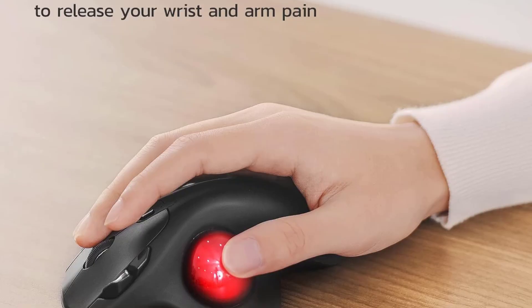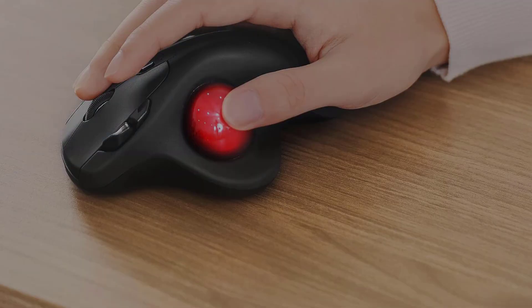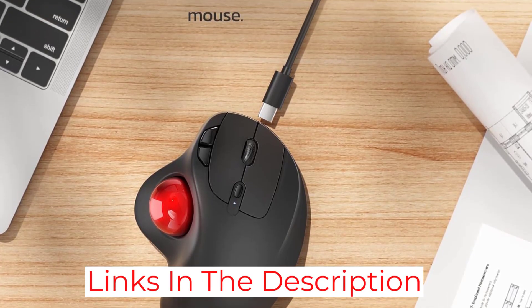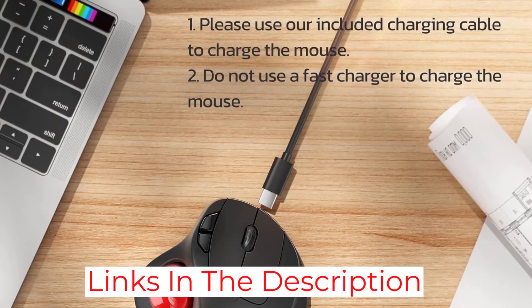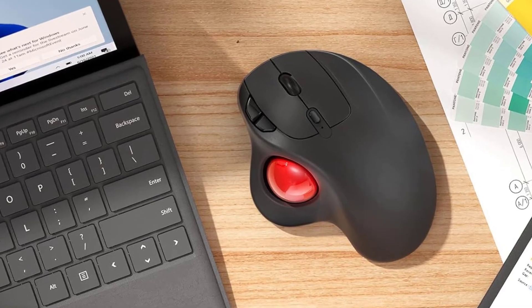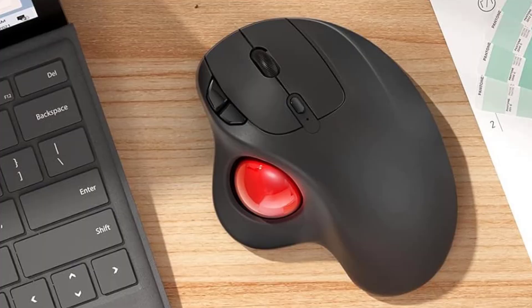The mouse is rechargeable, eliminating the need for frequent battery changes and supporting an eco-friendlier workspace. However, there are issues with the squeaky scroll wheel and occasional Bluetooth connectivity problems. Despite these, its ability to connect to up to three devices simultaneously and its easy switch technology can compensate for these minor setbacks.